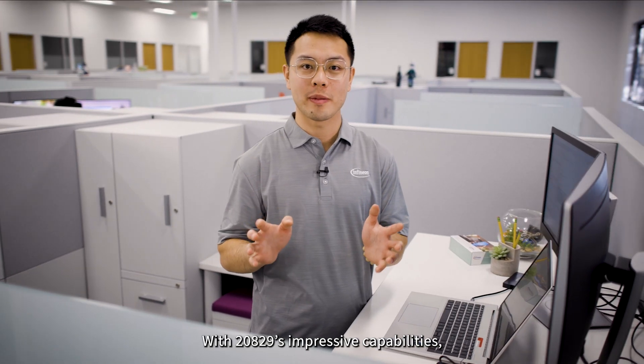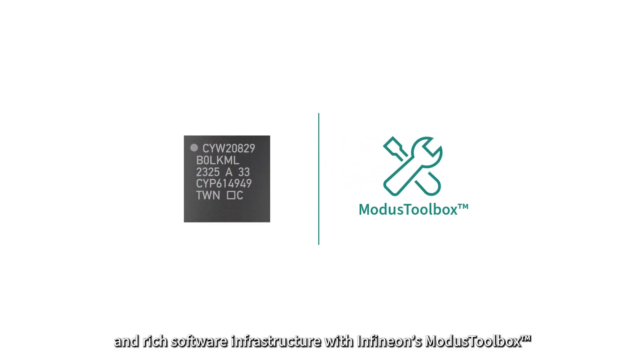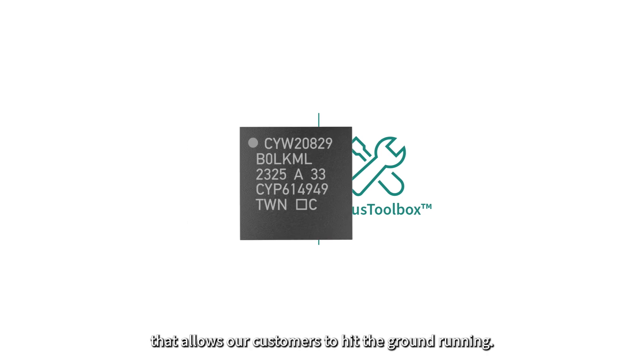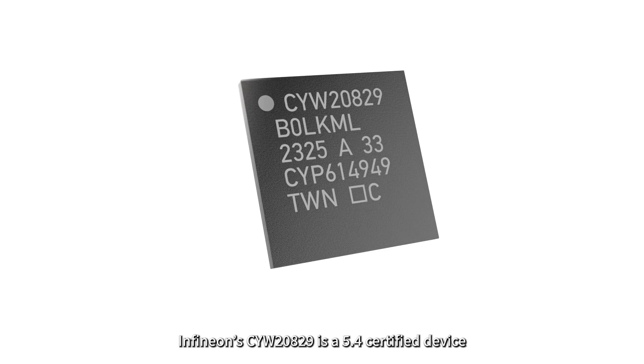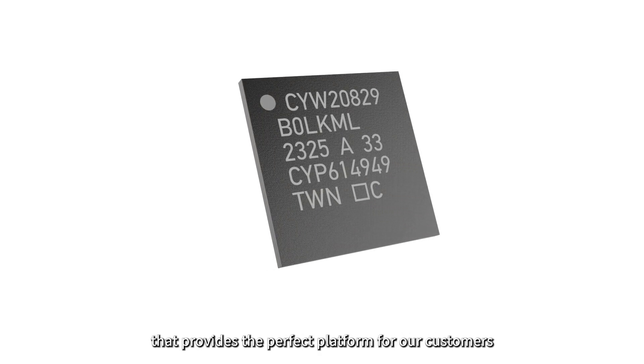With the 20829's impressive capabilities, we're excited to see what amazing products our customers will develop. The integration between our hardware and rich software infrastructure with Infineon's ModusToolbox allows our customers to hit the ground running. Infineon's CYW20829 is a BLE 5.4 certified device, providing the perfect platform for our customers to accelerate their product development today.